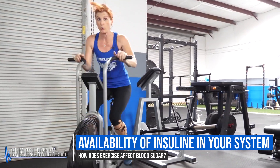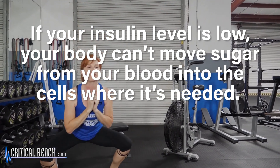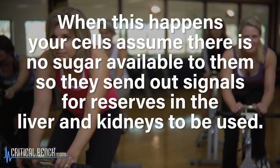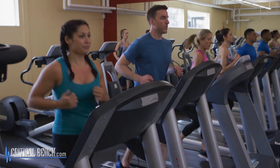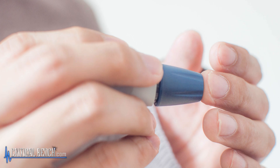Another reason exercise can increase blood sugar relates to the availability of insulin. If your insulin level is low, you can't move sugar from your blood into your cells where it's needed. Your cells essentially can't detect that glucose is available — they're blind to it — so they send out SOS signals to the liver and kidneys requesting fuel.